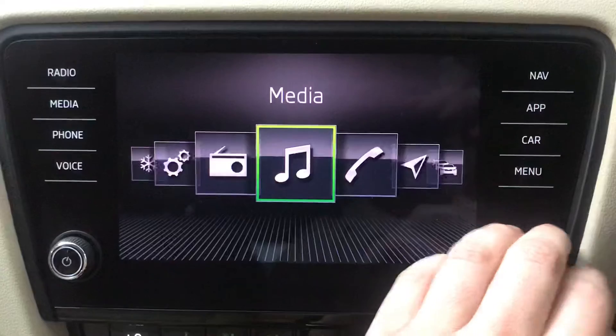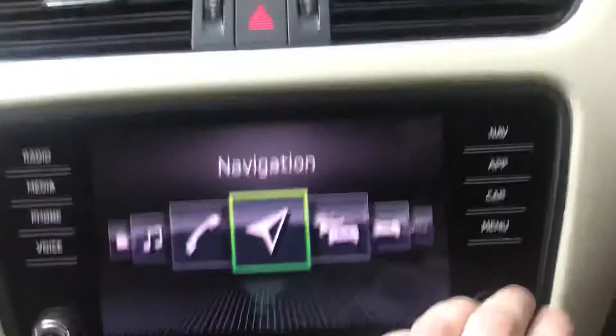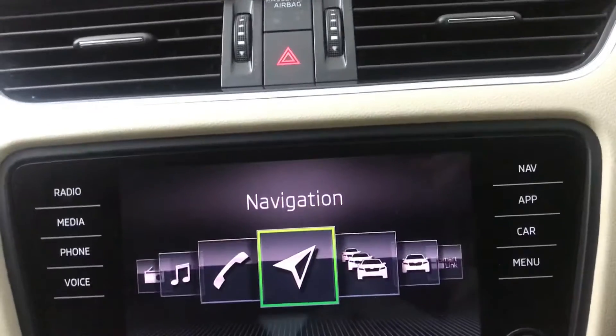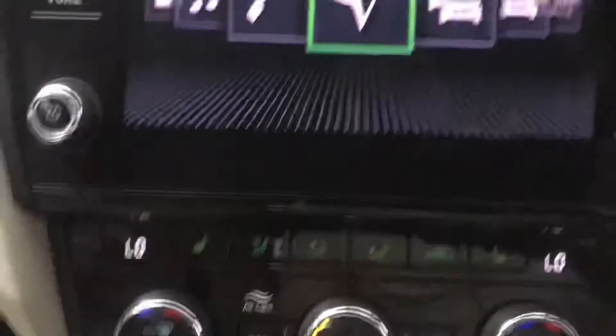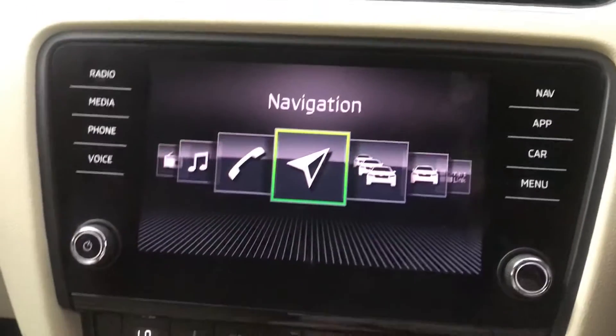You've got Bluetooth for your phone and music, and DAB, FM, and AM radio as well. The car doesn't have a CD player as a lot of cars nowadays don't, but there is USB and SD cards in the glove box, and you can obviously Bluetooth your phone for music.